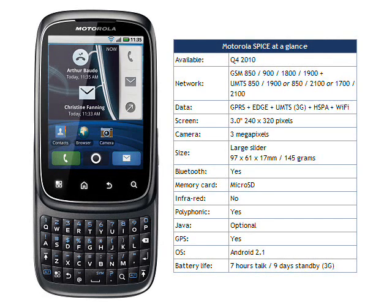We don't know how much the Motorola SPICE will cost. Our guess is that it will retail SIM-free for somewhere around €350, which would compare well with the €570 retail price that the BlackBerry Torch goes for. Motorola say that the SPICE should be available during Q4 2010.